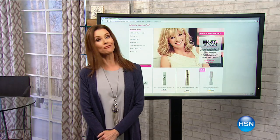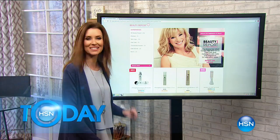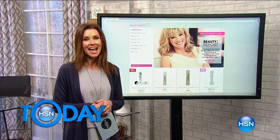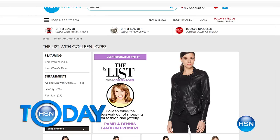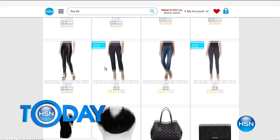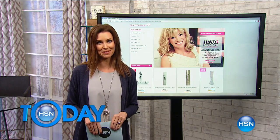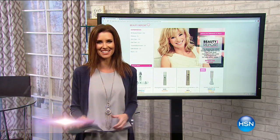I've got cool stuff for all your beauty and fashion needs. It's Thursday — Gotta Watch Thursdays. Amy Morrison is going to be on The Beauty Report tonight with all your beauty must-haves on the go, including a brand new launch from the makeup line Cargo. And also OPI. Then The List with Colleen Lopez is bringing you the premiere of fashion designer Pamela Dennis at HSN — her new chic and sophisticated timeless collection, only available here.